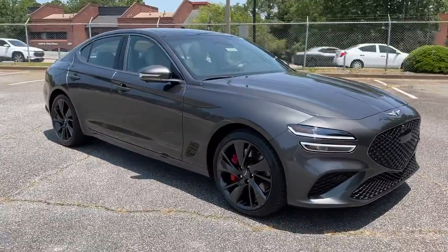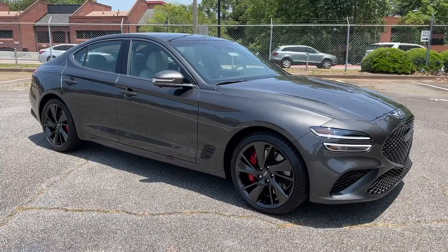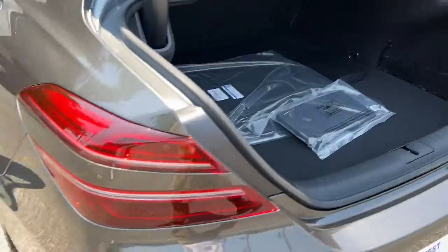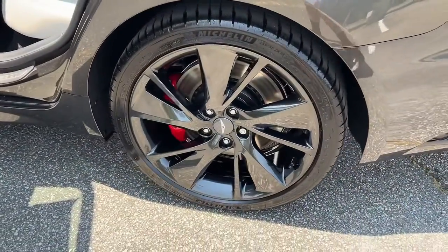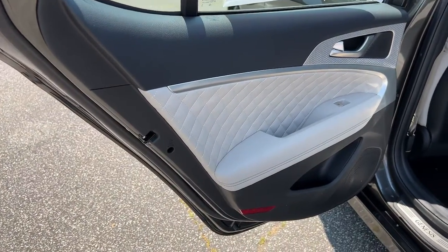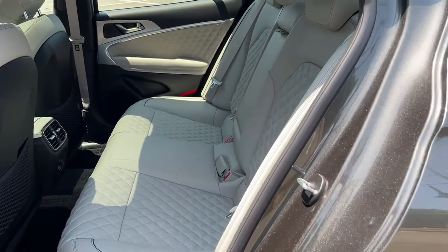The following are some of this vehicle's highlighted options: navigation system, keyless entry, hands-free liftgate, backup camera, adaptive cruise control, power passenger seat, heated mirrors, keyless start, lane-keeping assist, remote engine start.